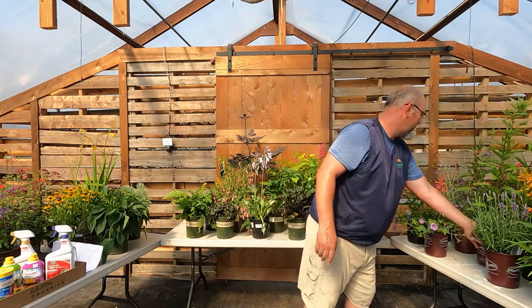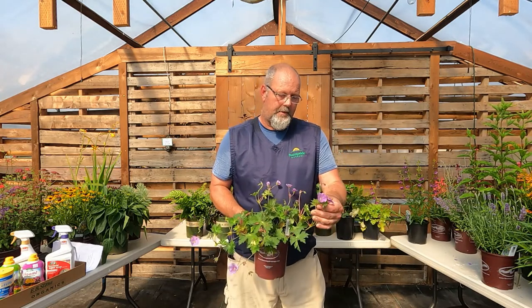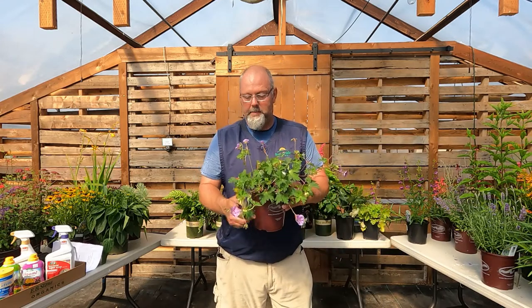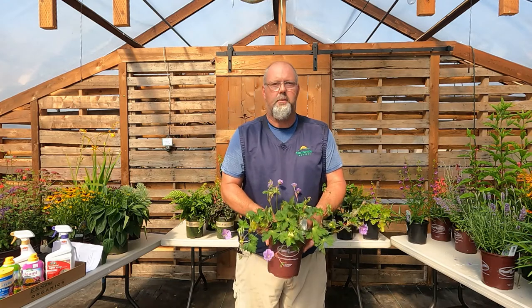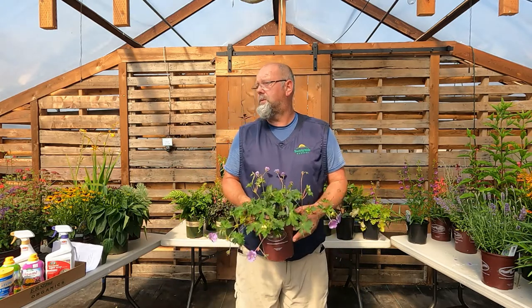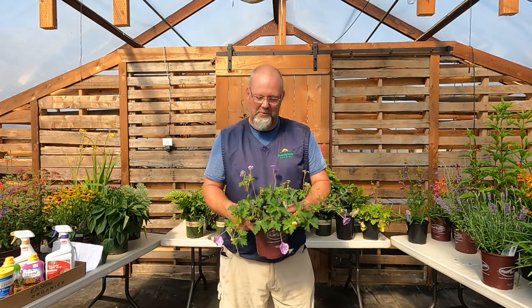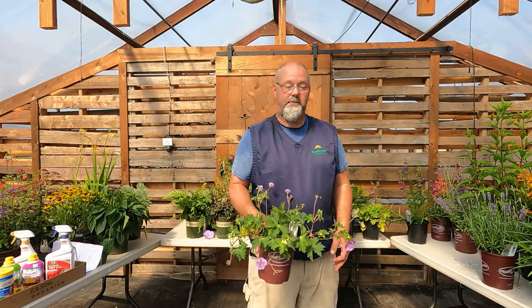Perennial geraniums — lots of cool ones around. Colors lean toward whites, pinks, blues, and lavenders — kind of the opposite of most of the hot colors we've shown so far. Roseanne and Johnson's Blue are great options among a huge selection. These are easy for borders with sun to part sun; you'll get bloom on and off all through the season. Plant them and create a nice, colorful border that keeps weeds down. Clean it up once in fall and see you again next spring.